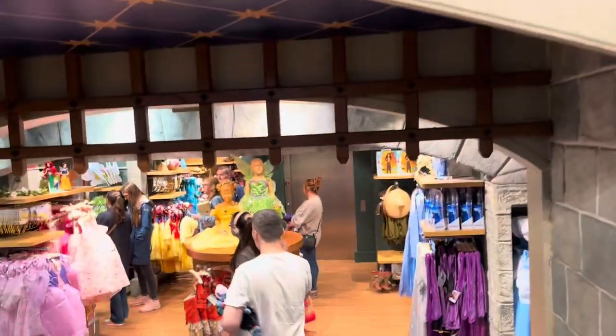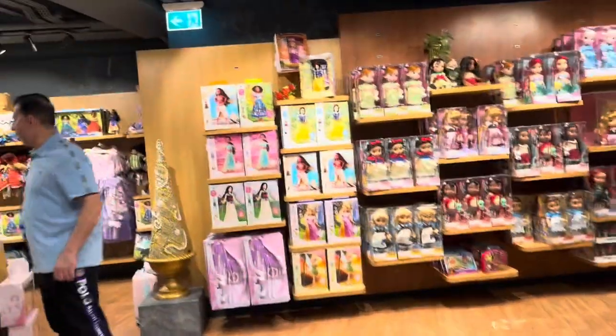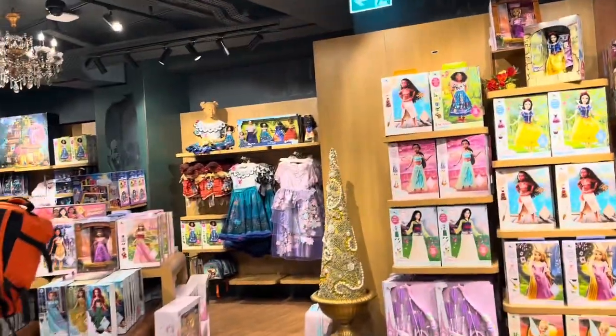Next we headed downstairs, which is more of the princess area — dolls, outfits, costumes, tiaras. I just love this little section; if you were a little girl and you wanted to go and pick out a dress and a doll, this section alone is just absolutely beautiful.